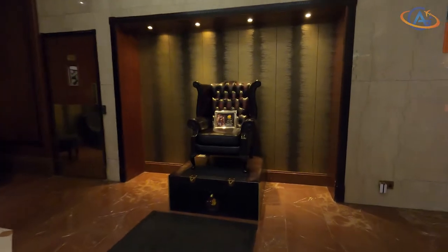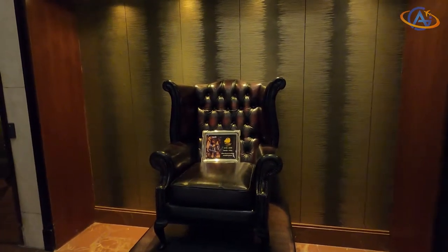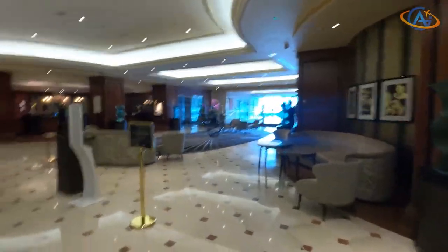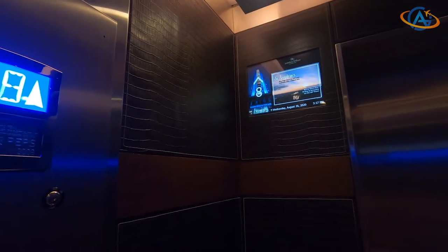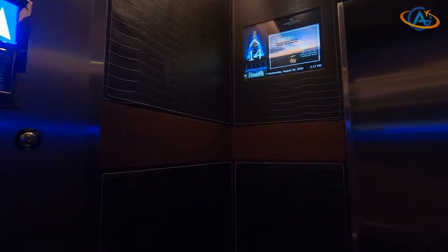I guess I don't have to say too much about the location. Directly at Hyde Park, a stone's throw away from Buckingham Palace and surrounded only by high-class hotels. Only Buckingham Palace itself might be a better location in London, which is quite clear since it was the first Hilton Hotel in the United Kingdom, built in 1963.